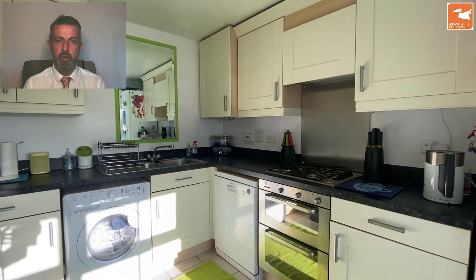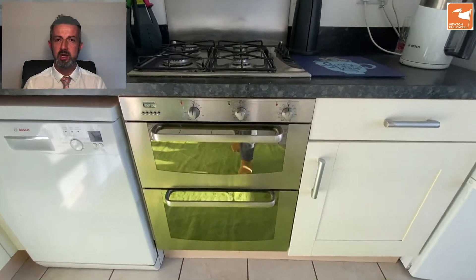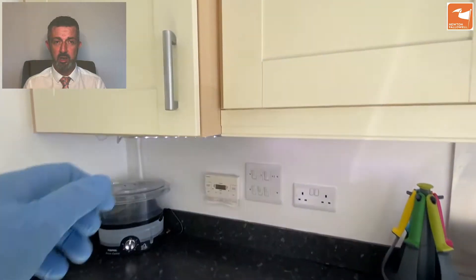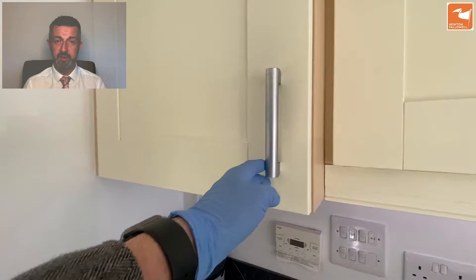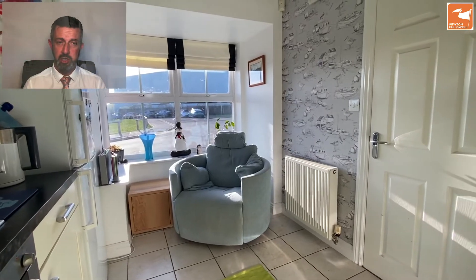The kitchen itself is modern. There's a stainless steel double electric oven, a four-ring stainless steel gas hob, and a stainless steel splashback with the extractor hood built in directly above. Integrated at eye line is the boiler, installed in 2019, which has the remainder of a seven-year warranty. There's a stainless steel one-and-a-half sink and drainer, and of course space for your washing machine and also a dishwasher.